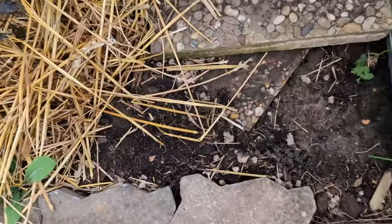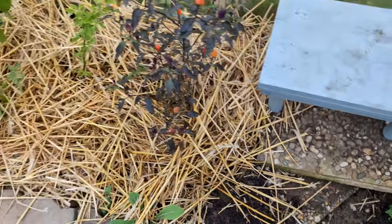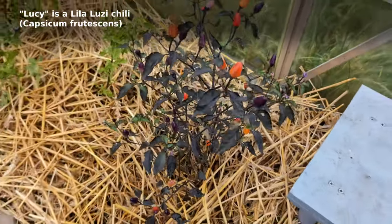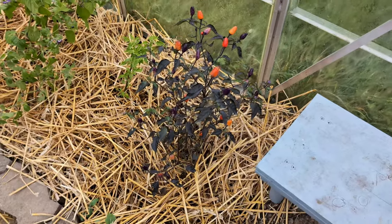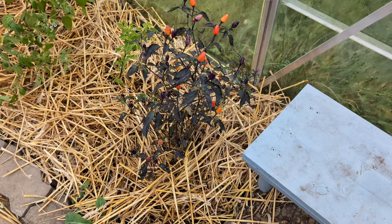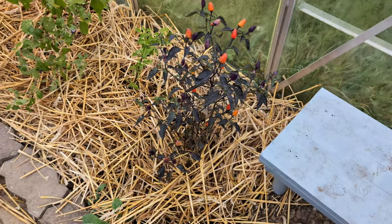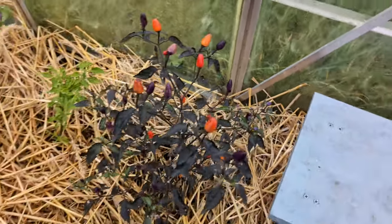I've planted lettuce here — we'll see if any of it sprouts, I just did that the other day. And then here we've got Lucy, a variety called Lila Lucy, so purple Lucy. It's doing really well after transplanting — it put on new flowers and new fruit, and the fruit that are on there are ripening. So I'm very happy with that. This one I can take home today.